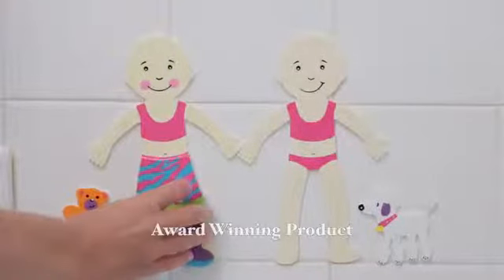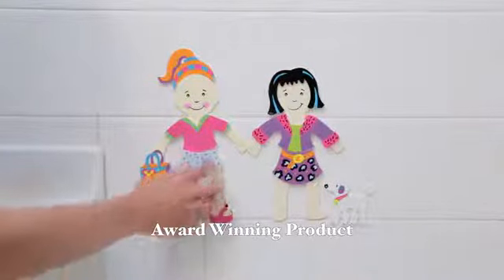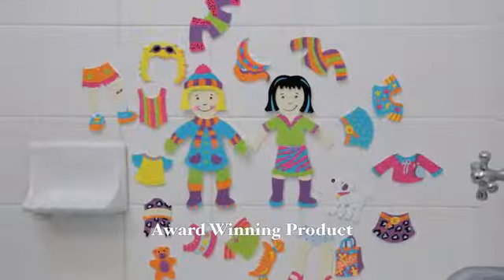Winner of Parents' Choice Fun Award, Parents' Magazine's Best Toys of the Year Award, and Child's Magazine's Best Toys of the Year Award.